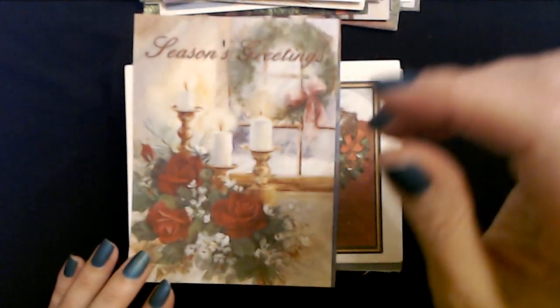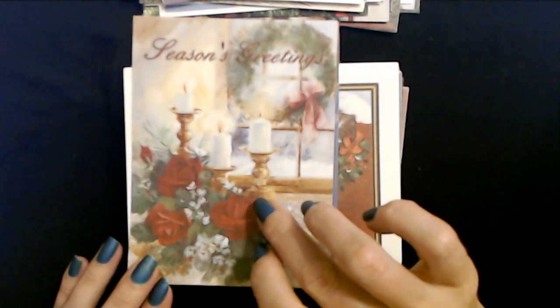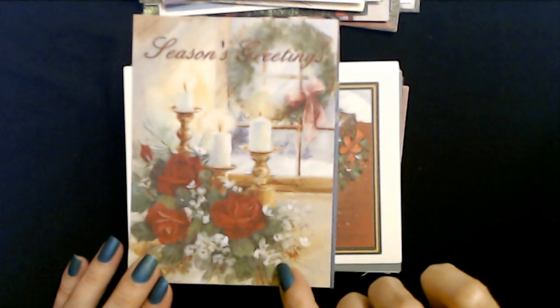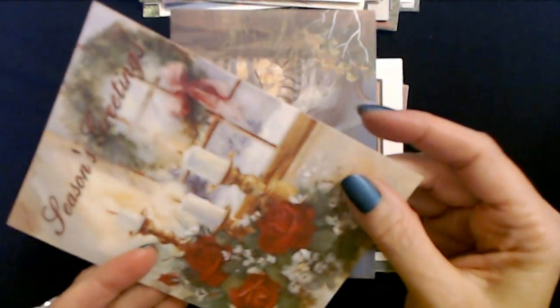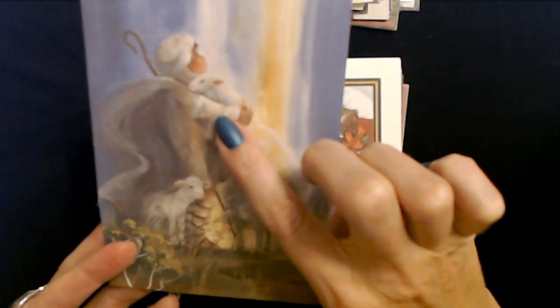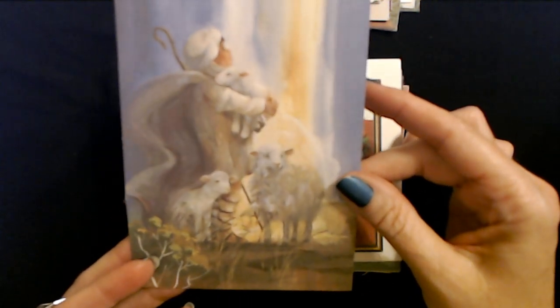And another Christmas card - here we have a nice winter scene. You can sort of see a little bit of snow out the window and a wreath, with a nice arrangement that incorporates roses and evergreens and white flowers. And here's another one - it's just a picture. You have the lambs and the sheep and the young shepherd probably looking at the Christmas star.